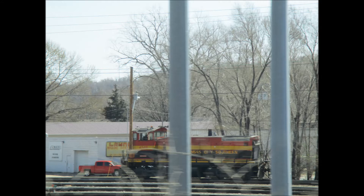Kansas City Southern 4349 is an SW1500, built in 1970 for the Kansas City Southern.